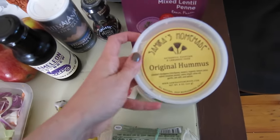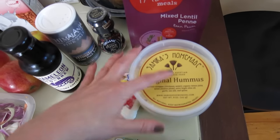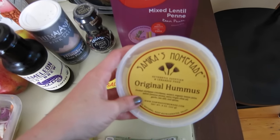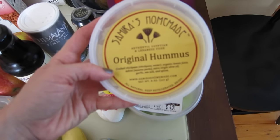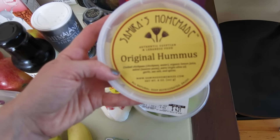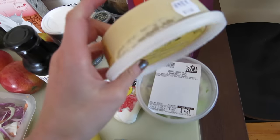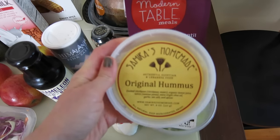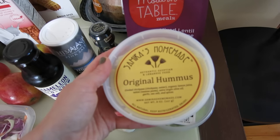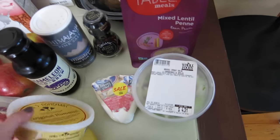I'm also newly obsessed with this. I'm not a huge hummus person, but I discovered this particular brand — Samira's Homemade. It tastes the most closely to hummus that you would make by hand. The ingredients are super minimal: chickpeas, water, organic lemon juice, tahini, extra virgin olive oil, garlic, sea salt, and spices. It's a little bit more expensive — probably $2 more than Sabra or other popular brands — but I just really like this one, so I'm into it.